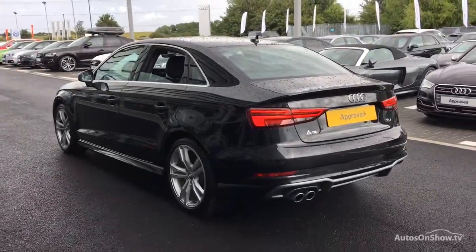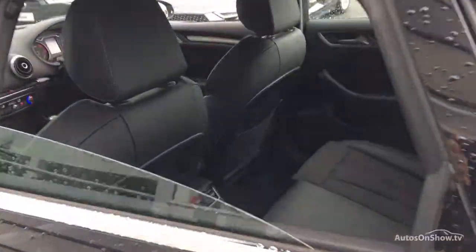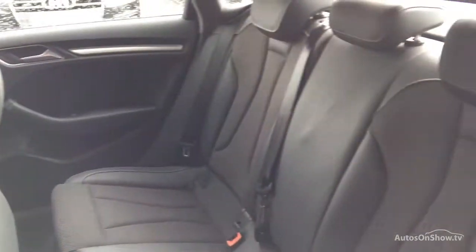bumps or scuffs are removed by technicians using state-of-the-art technology. This is all before a 12-month warranty including Audi roadside assistance is provided.